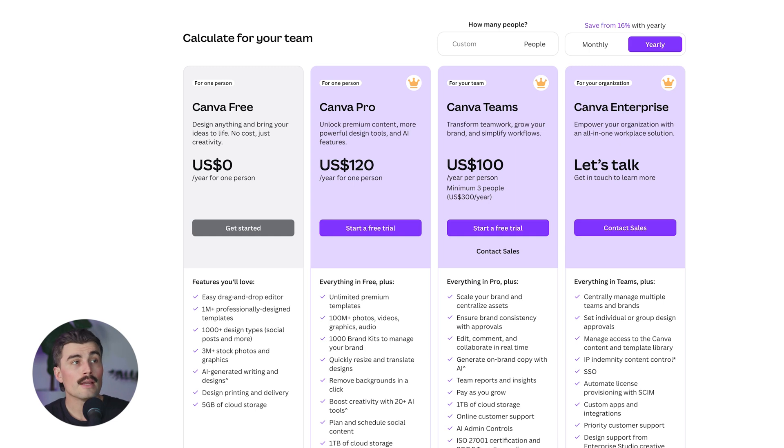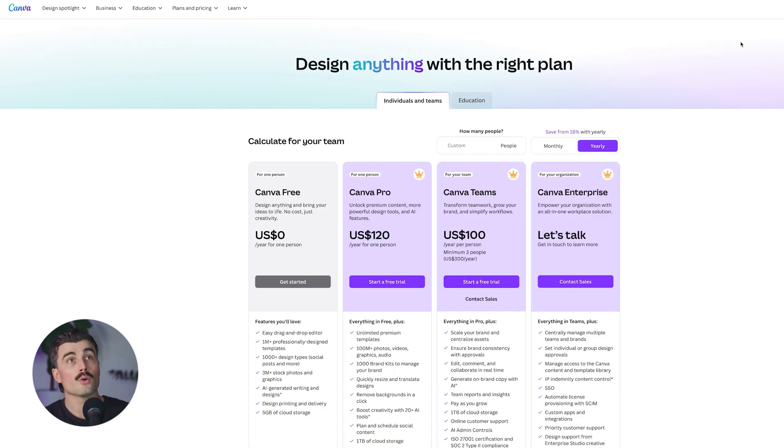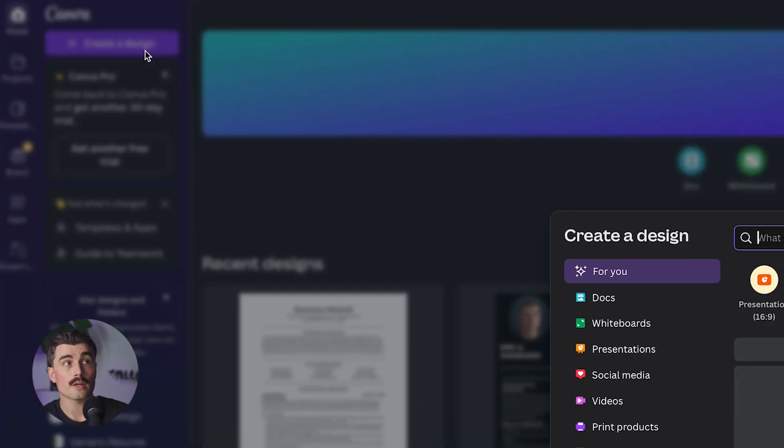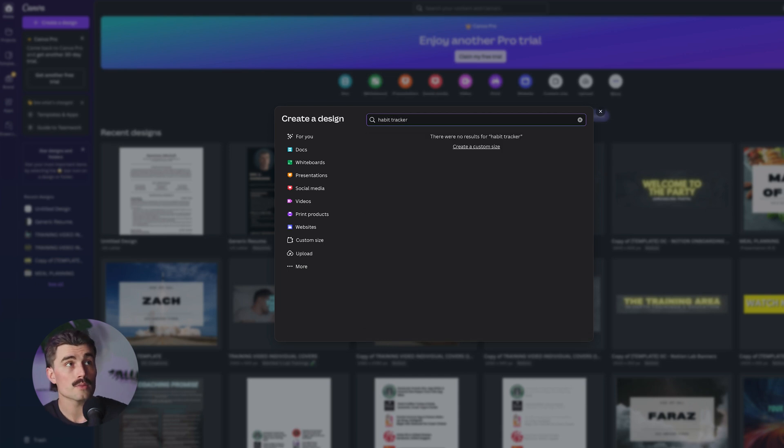With Canva Pro you get tools like background removal, extra storage, and access to more stock photos and icons. But honestly, the free plan is an amazing place to get started. Just to show you how easy Canva is, let's go ahead and create a design — let's search for habit tracker and see what comes up.